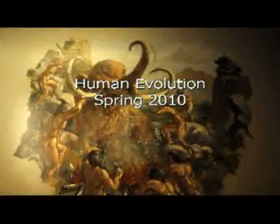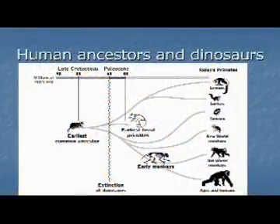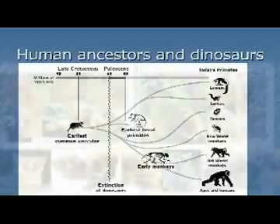The other course I teach here, which I'll be teaching in the spring, is human evolution. In this course, we begin with the origins of the primates, back at the time of the dinosaurs, and we will actually follow the branches out to their tips.